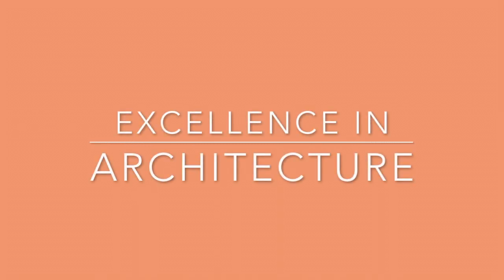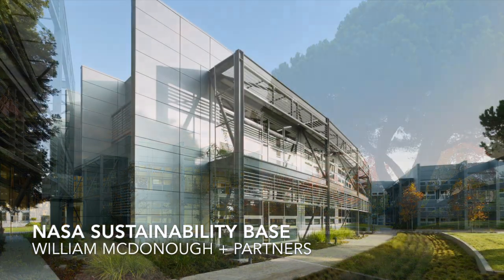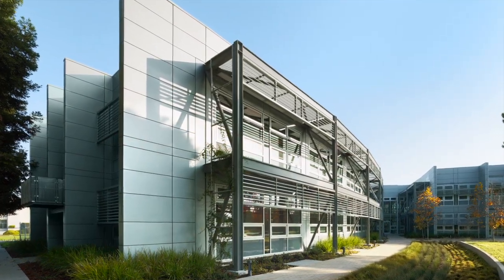Awards for Excellence in Architecture. The jury recognized NASA Sustainability Base by William McDonough and Partners with an honorable mention.